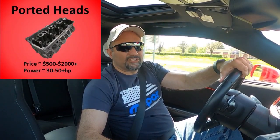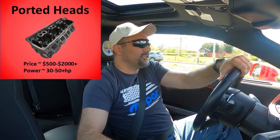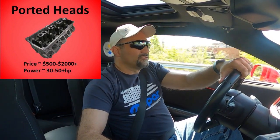Let's talk about heads. Getting ported and polished heads — whether you port and polish the ones already on your car or buy new ported and polished heads — it's up to you. There are multiple manufacturers of ported and polished heads out there. For me, I picked up the HHP BES Stage 3 heads. They cost me $1,500 for both heads, and I've got them sitting in the garage — that video is coming soon.